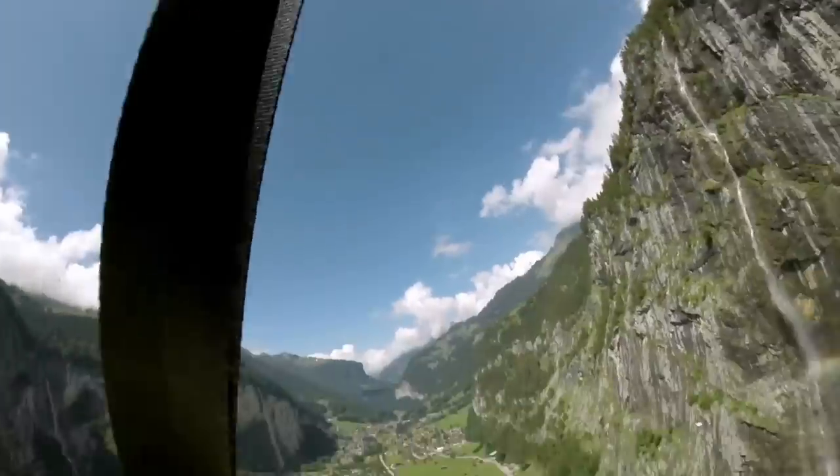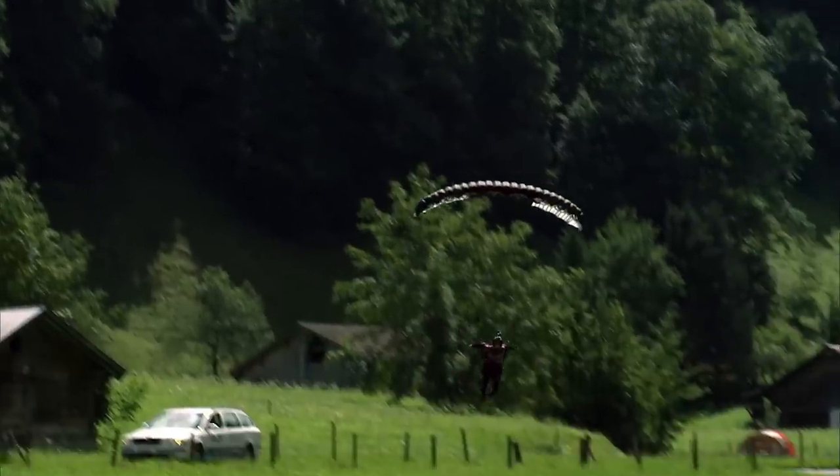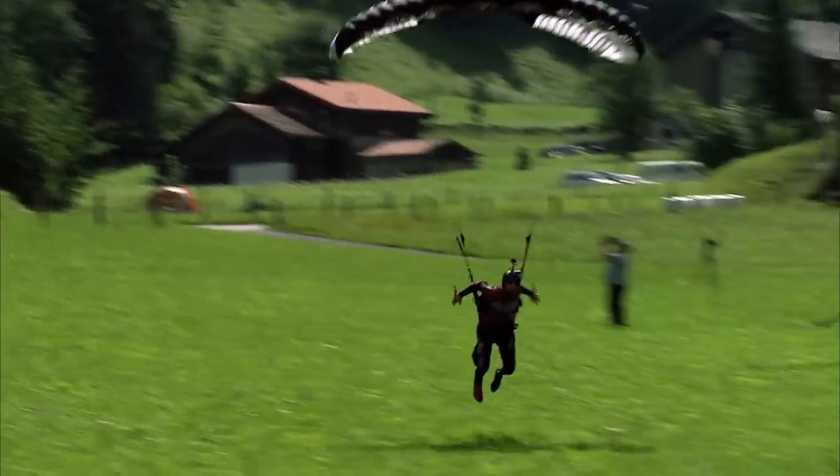I haven't done a whole lot of XRW, and for me especially, it's a learning curve. Flying next to the wall just adds this whole scary factor to something that's already kind of technical. That's just a jump to get in the air and learn some stuff about what we want to do.